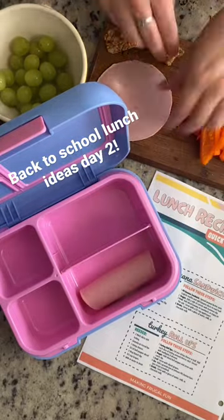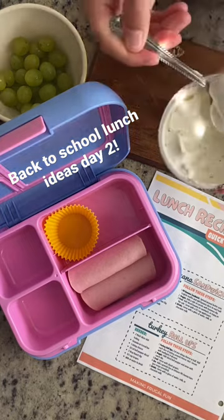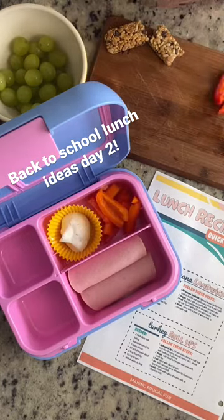For today's lunch, we're doing a slice of cheese or cheese stick wrapped in turkey and adding some ranch dip and sliced bell pepper on the side, plus a granola bar and some grapes.